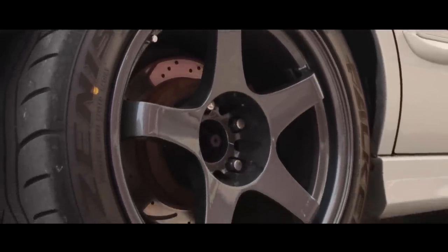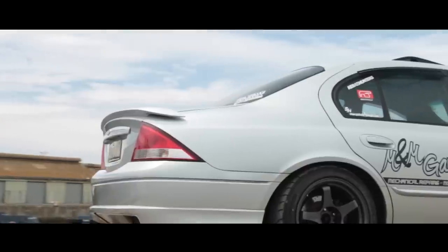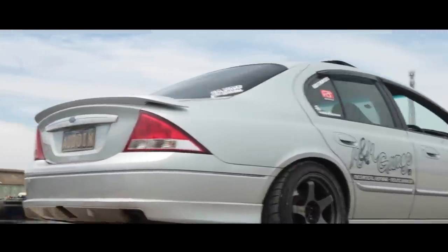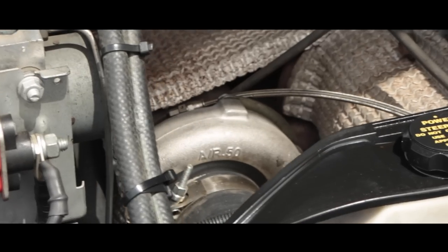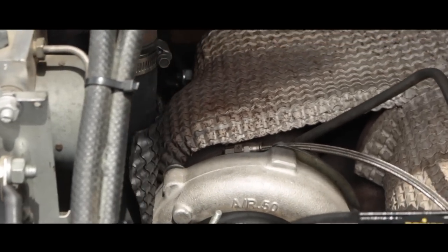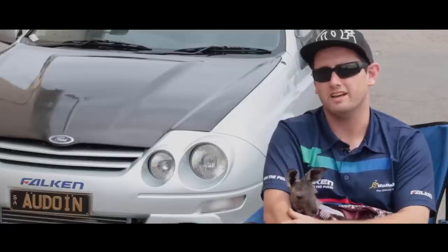Then we took it to a track day and kind of got used to how well it was on the track for such a big heavy 1.9 metric ton car. Raced a bit harder, popped the bottom end, rebuilt it with forged internals, FG turbo for more response, bigger fuel system, intercooler as you can see. And yeah, we've just been going for more of a drivable track day car.